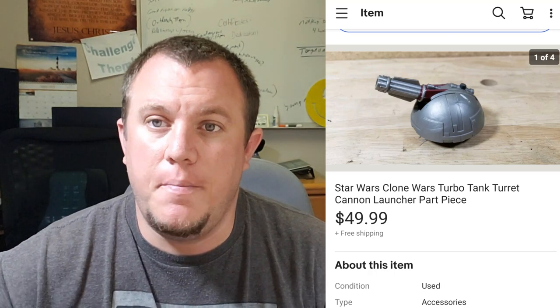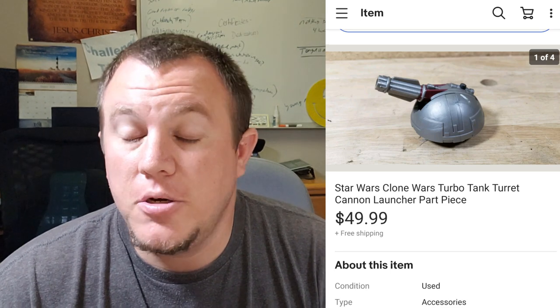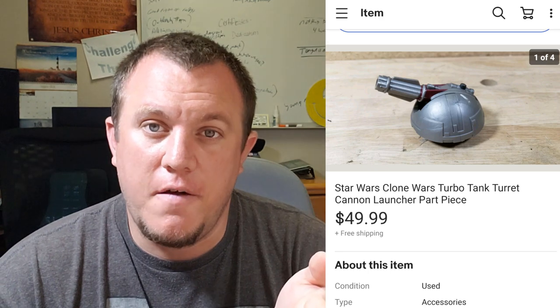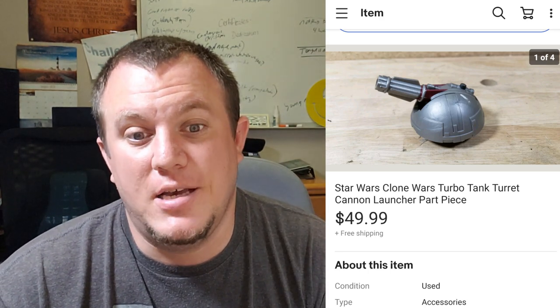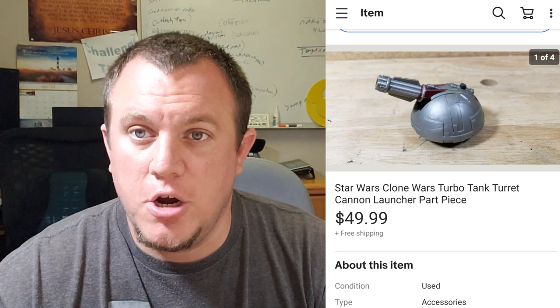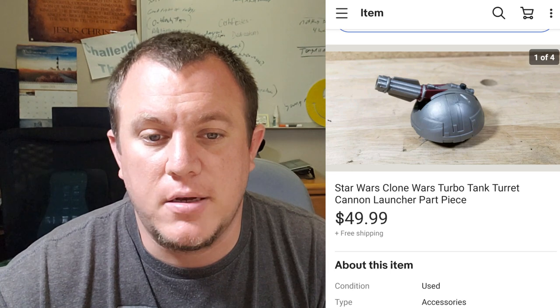This is a Star Wars turbo tank turret. We already sold the big turbo tank for about $100-something. I ended up selling just this one turret for $50 by itself. So if you can find these turrets or the big turbo tank, you can part them out without even selling the big one and make plenty of money. $50 for just the turret.